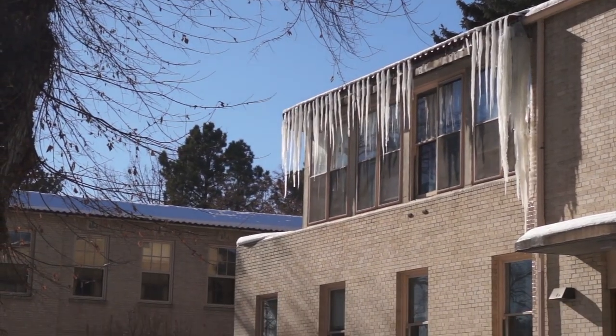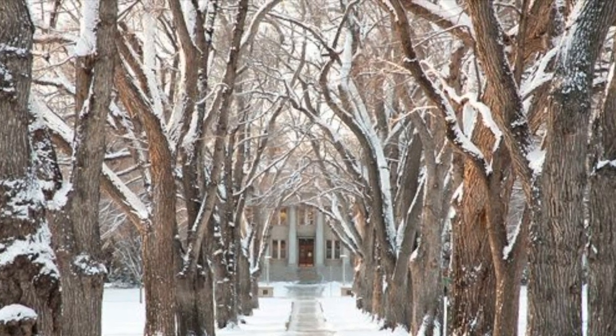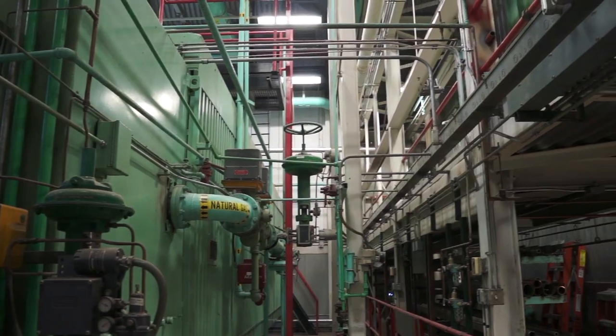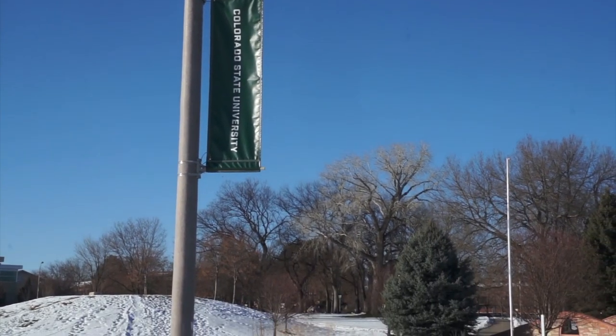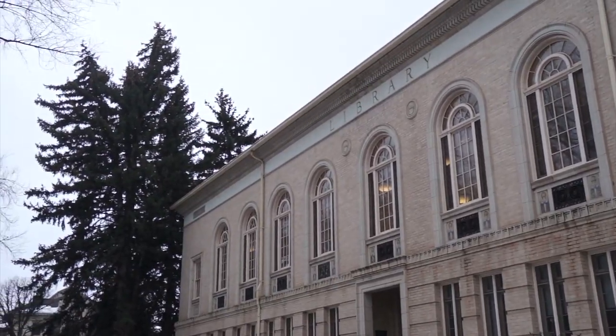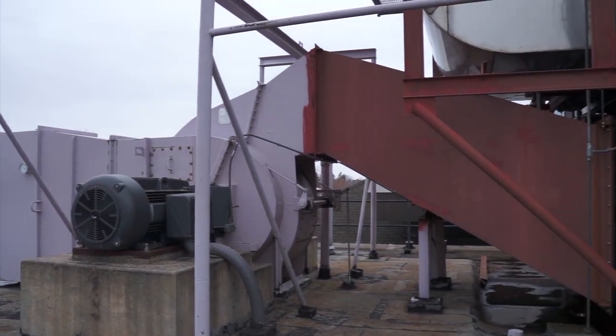In order to keep campus warm during cold Colorado winters, campus relies on our district energy system here at CSU. So what is district energy? A district energy system is a system of underground pipes that deliver hot and cold steam to buildings from a central location. CSU's district energy is composed of the district heating plant and two district cooling plants.